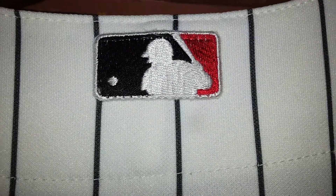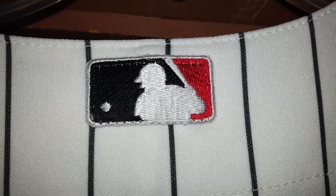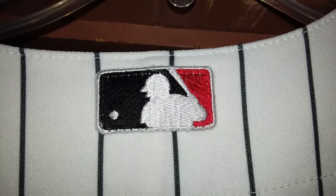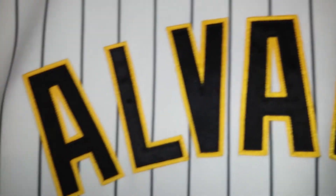Remember the old logo? Now it's a gold, black, white variety of different colors — each team has their own colors in it. That was one of the changes back in the day. Double layer twill.